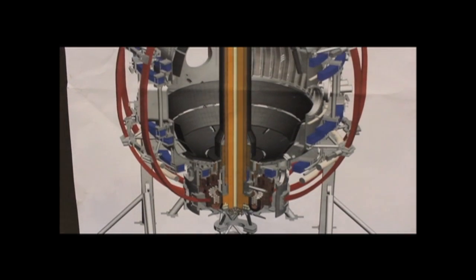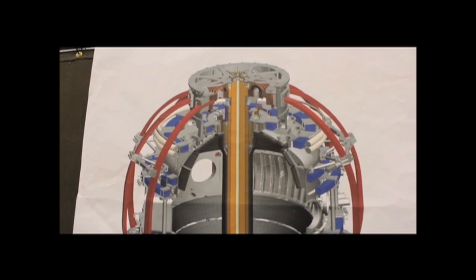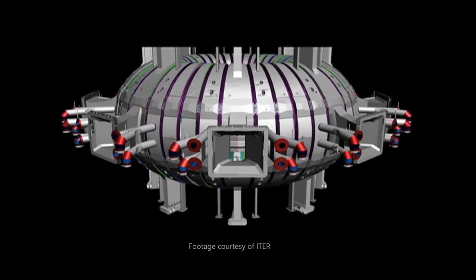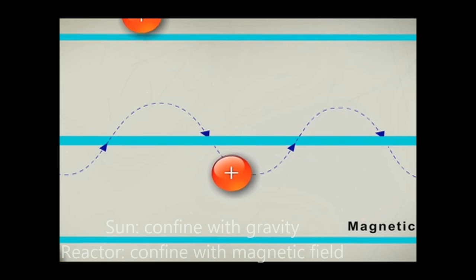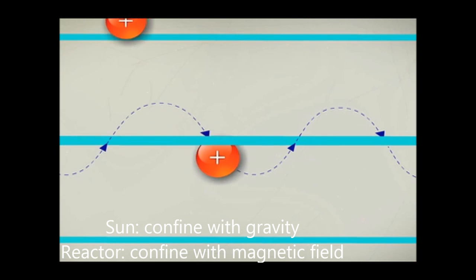Here at the PPPL, they use what is called a tokamak reactor, which comes from a Russian word describing the donut shape of this magnetic chamber. Using special coils in and around the donut, a magnetic field is produced through the inside of the tokamak. The plasma particles then spiral tightly around the magnetic fields, staying contained in a small space and off the walls of the reactor.